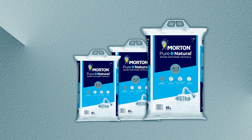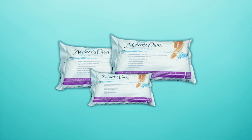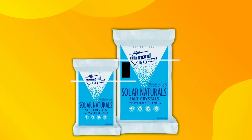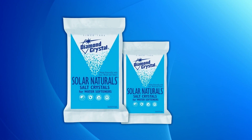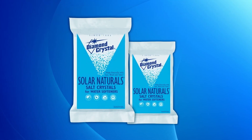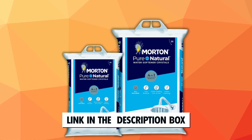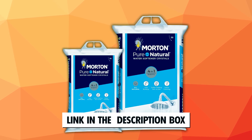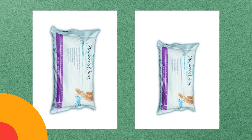If you've ever wondered about the secret to silky smooth water, you're in the right place. Today, we're diving into the world of water softeners and uncovering the best salts to keep your water as soft as a morning breeze. From revitalizing your skin to preserving your appliances, we've got you covered. Check out the links in the description for a quick guide to the top water softener salts. Now let's turn your water into a liquid luxury.